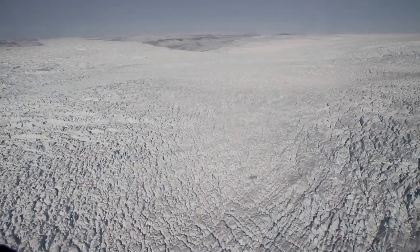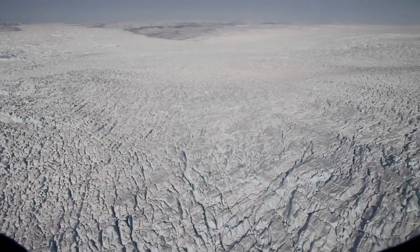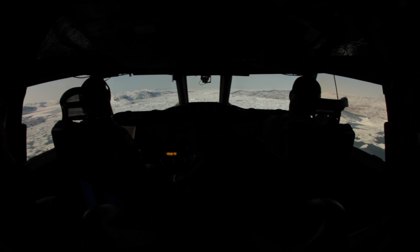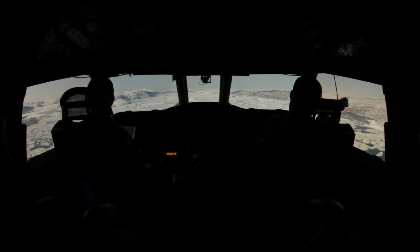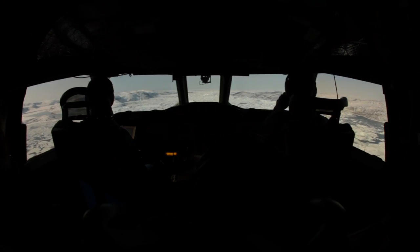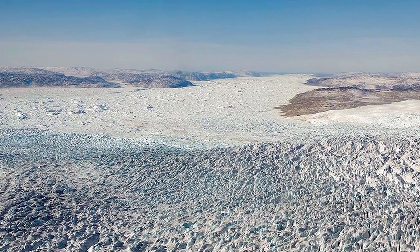The Jakobshavn Glacier on the west coast of Greenland. It's a familiar destination, but it certainly looks different every year. Yesterday, Operation Ice Bridge returned to the glacier for the first time in 2013, repeating a high-priority mission they've now flown for five consecutive years and collected another trove of valuable data and some great images.